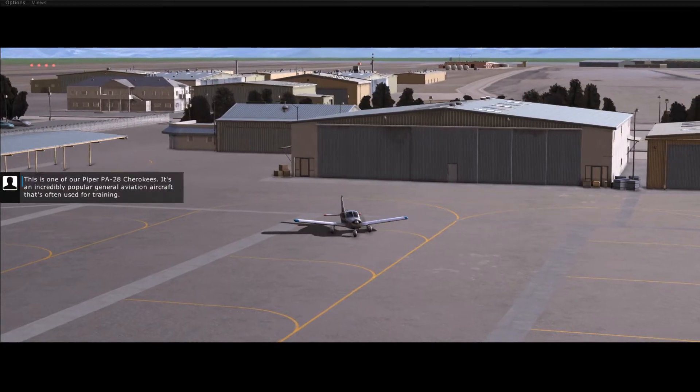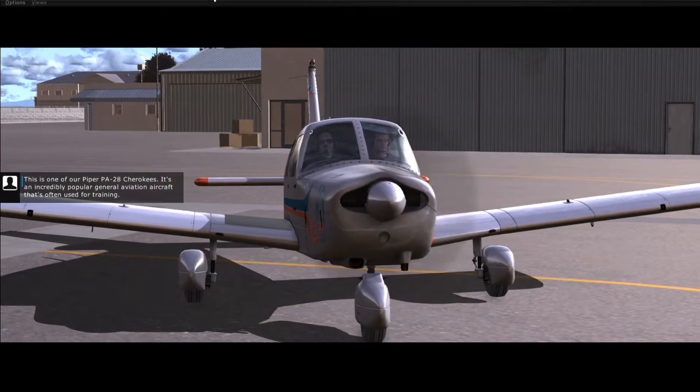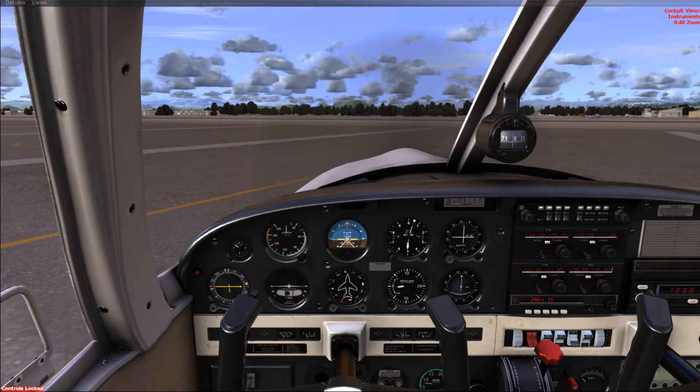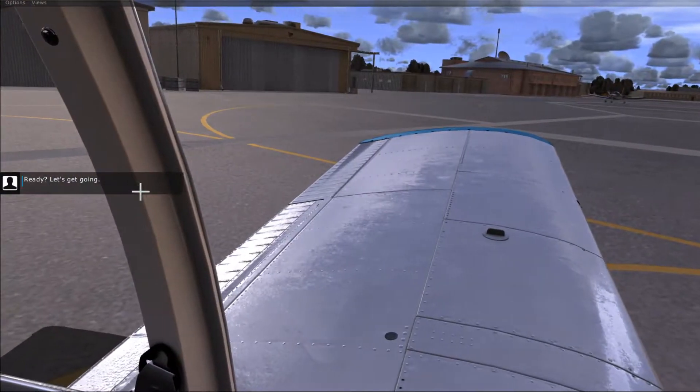This is one of our Piper PA-28 Cherokees. It's an incredibly popular general aviation aircraft that's often used for training. The instrument panel is a bit dated compared to some modern glass cockpits, but personally, I like the steam gauges. Ready? Let's get going.